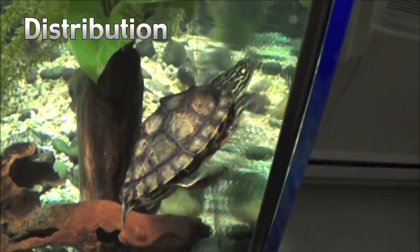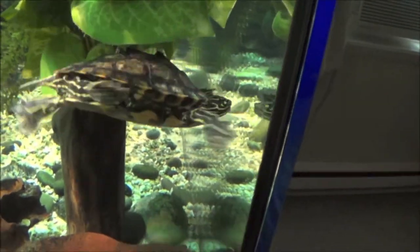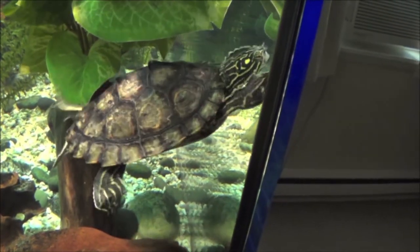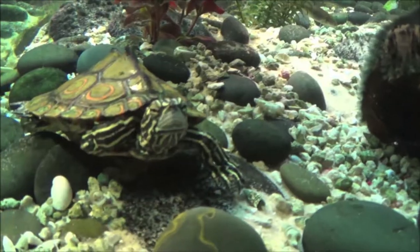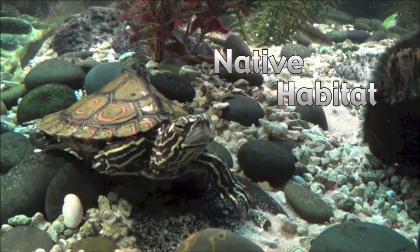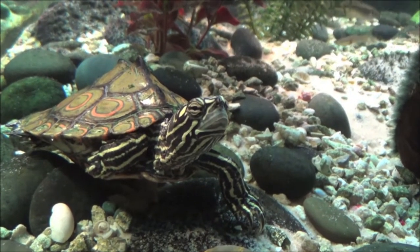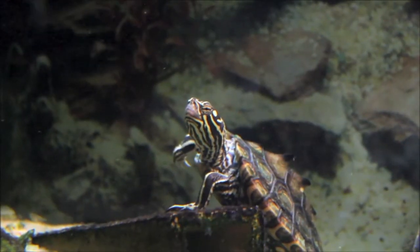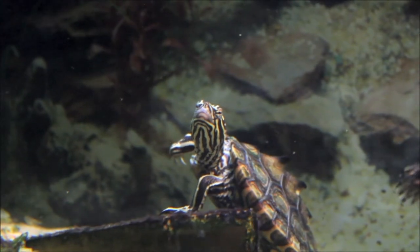The ringed map turtle is native to the Pearl River watershed of Mississippi and Louisiana. It occurs mainly in the Pearl River and its largest tributary, the Bogue Chito River, and occasionally appears in some of the smaller tributaries. The habitat of Graptemys oculifera has a moderate to fast current and contains a multitude of basking logs, sandbars, and a wide channel to allow sunlight in for most of the day. The river bottom of their preferred habitat is composed of clay, sand, and/or gravel.